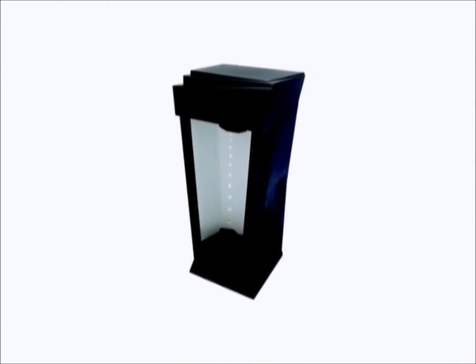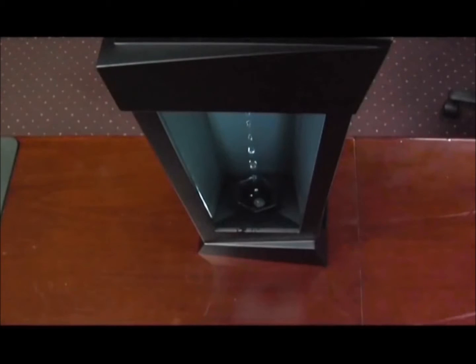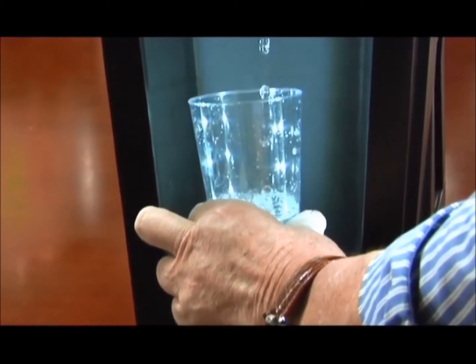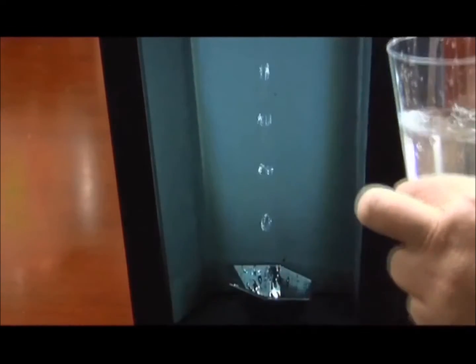Can you imagine a kinetic work of art that becomes the center of attention in any room or office in your home? Can you imagine watching water droplets that appear to levitate upward while your mind tells you it's impossible? Can you imagine placing a glass under the water and watching the water fill the glass, but at the same time the droplets appear to levitate out of the glass?